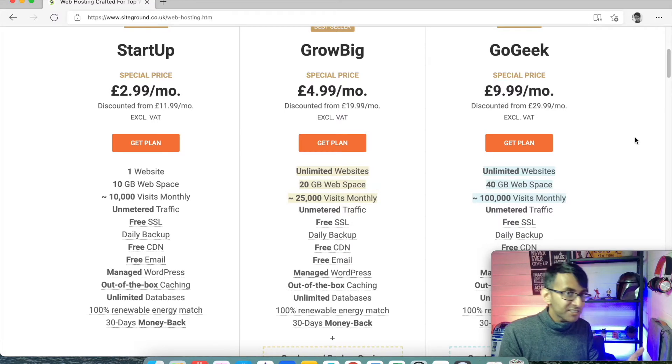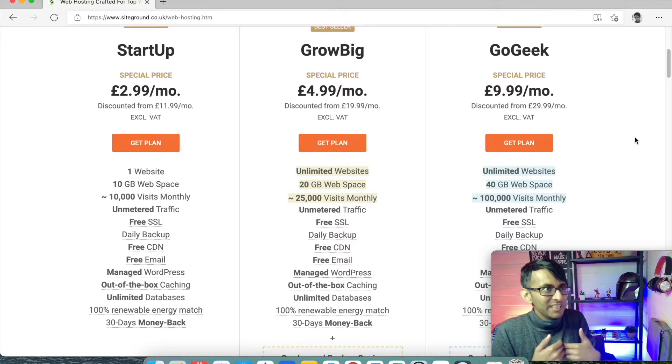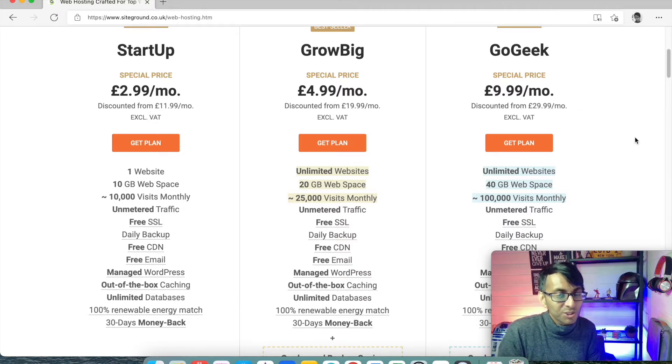There will be people that like SiteGround, don't like SiteGround, just like they like Bluehost or GoDaddy or loads of other companies. Make your own mind up. I will always advise you, though, don't just go for the cheapest option like GoDaddy, because it might hurt you later on when you come to realise some of the additional costs you've got to pay.